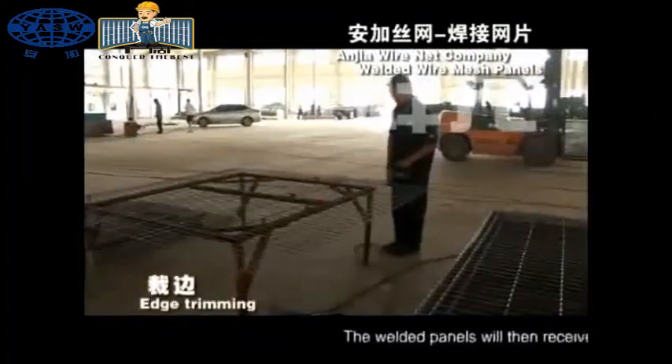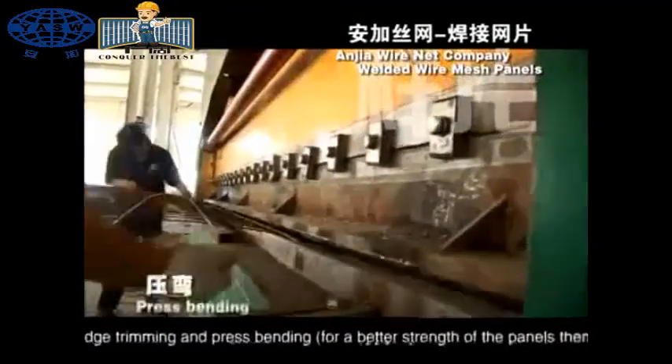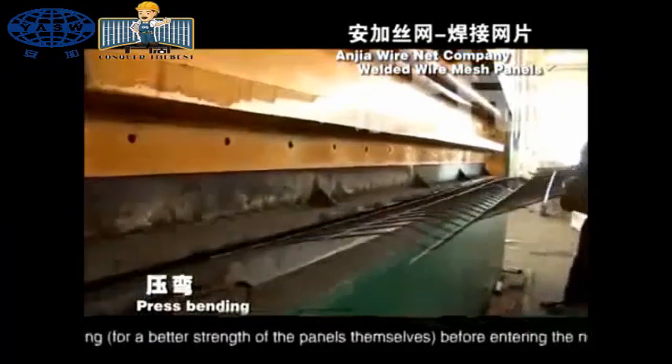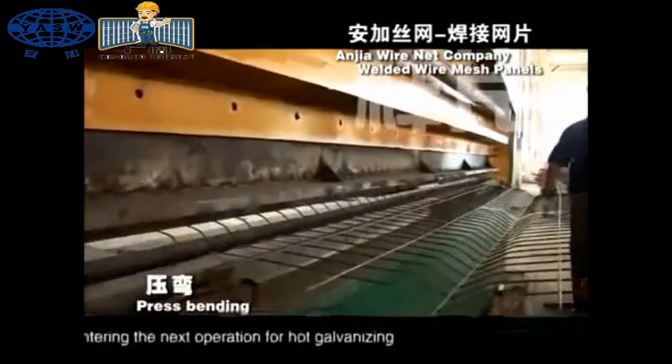The welded panels will then receive edge trimming and press bending for better strength of the panels themselves before entering the next operation for hot galvanizing.